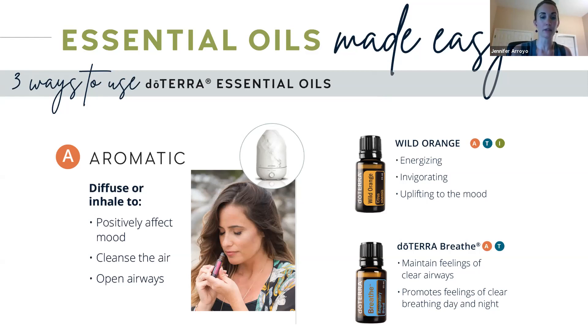There are a few ways to use oils aromatically. You can diffuse them, you can inhale them directly from the bottle, or put a little in your hands like we did with the peppermint. We can do that now with wild orange — a citrus oil that's really energizing and uplifting to the mood. Put a drop in your palm, rub your palms together, and inhale that energizing boost to the mood. Whatever excess you have on your hands, you could rub onto the back of your neck or over your heart area. The Breathe blend is also a great one to use aromatically for respiratory support and clearing the airways.